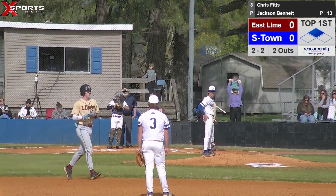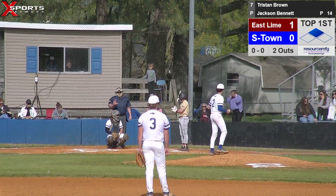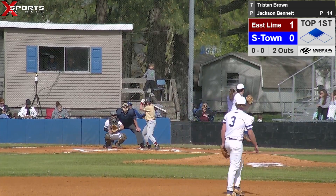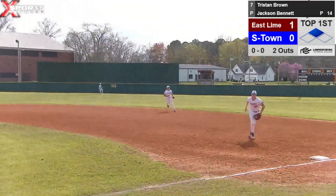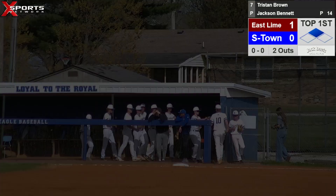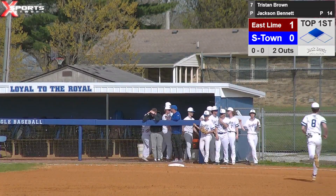Bring up number seven, Brown, the catcher. Pitch delivered — ground ball to first base. Grayson Burleson fields it, jogs over and steps on the bag, getting us out of the inning, but not after giving up one run. After the top of the first, Summertown trails one to nothing. We'll come in and see if we can't get it back.